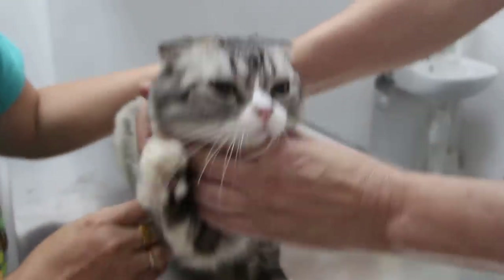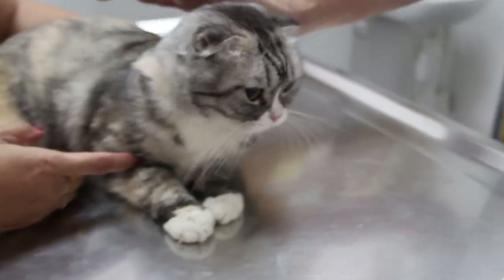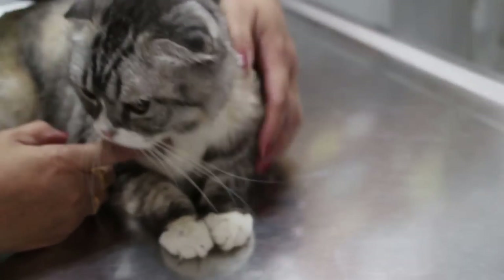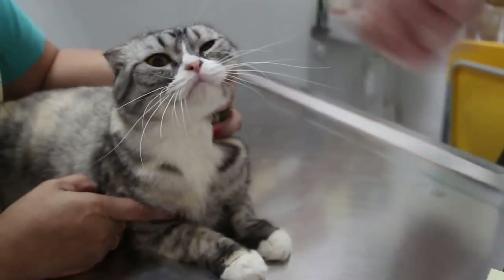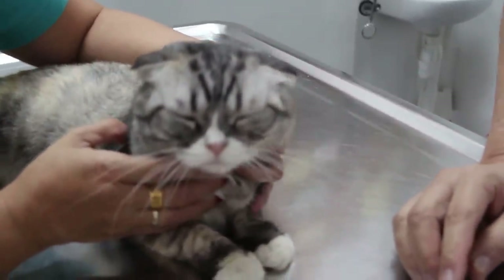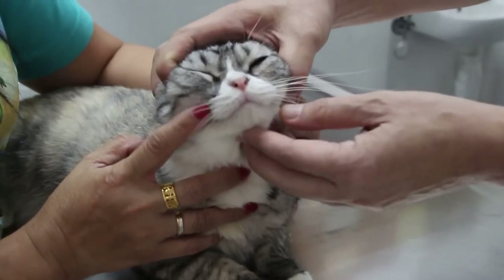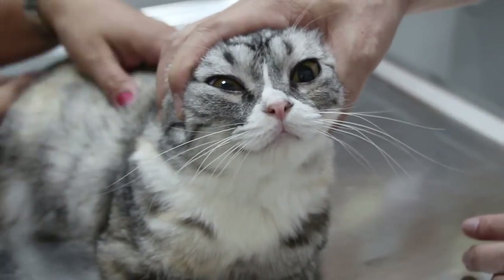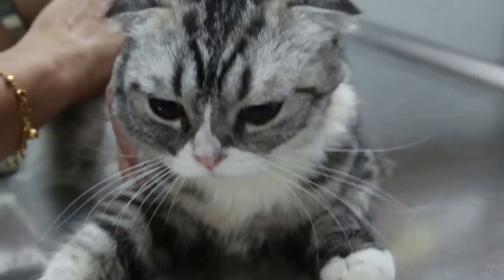This cat came in with flu symptoms — sneezing for about a week and also coughing for one week. Before that the cat was okay. I weighed the cat and took the temperature, which is normal at 38.7°C. The cat is 3kg and is a Scottish Fold. The owner is actually a groomer who grooms cats. This cat is two years old and had no problems earlier on.